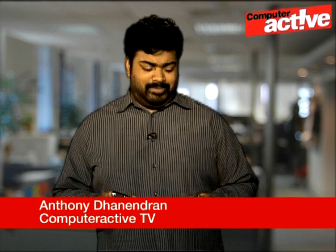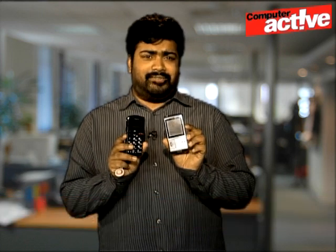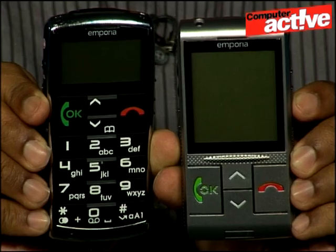Today we're looking at two phones from the manufacturer Emporia. You might notice that they look slightly different to the average handset, which is because they're designed to be easy to use. They're both marketed at the elderly, for people who haven't got much experience with mobile phones or technology and who might be easily confused.